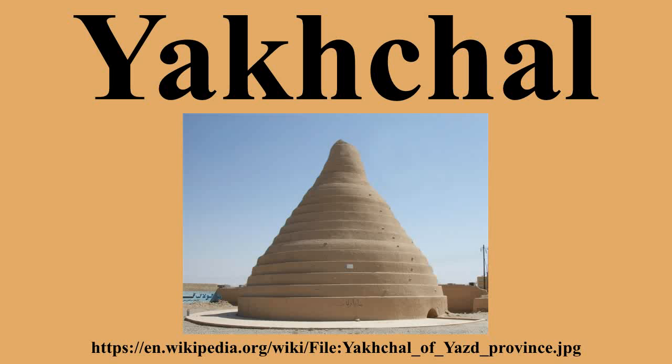The space often had access to a qanat, and often contained a system of wind catchers or wind towers that could easily bring temperatures inside the space down to frigid levels on summer days. The ice was then used throughout the year, especially during hot summer days, for various purposes including preservation of food, to chill treats, or to make faloodeh, the traditional Persian frozen dessert.